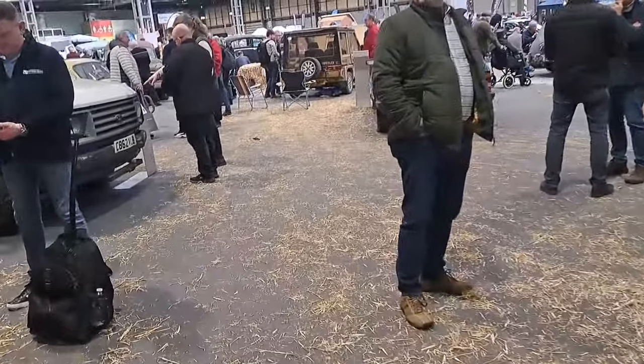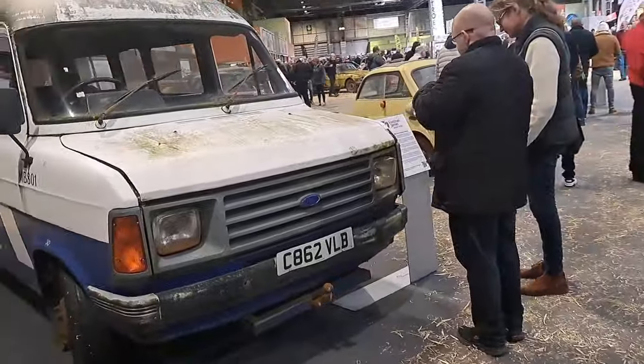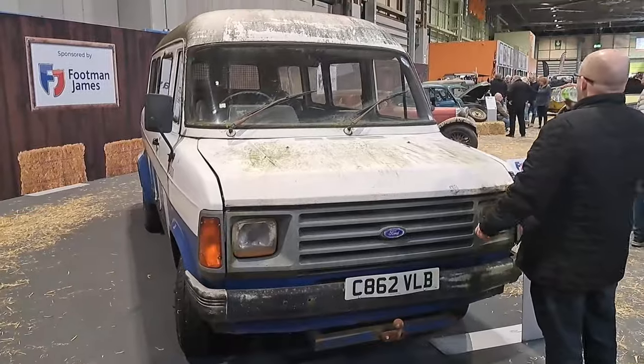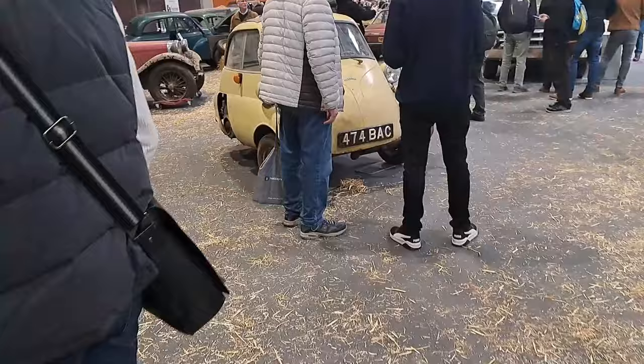And then we'll look at this Ford Transit minibus. Gosh, it's the sort of thing my mother used to drive in the late 80s when she was a lecturer at a sixth form college.